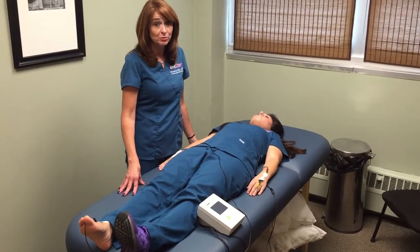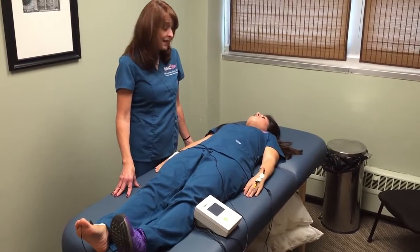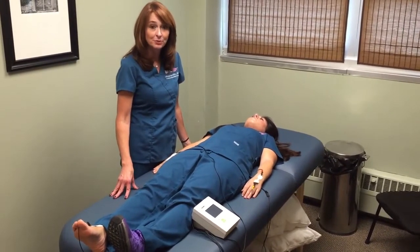The initial test is run preoperatively. Postoperatively, it is recommended to be retested at the same time of day at three months.